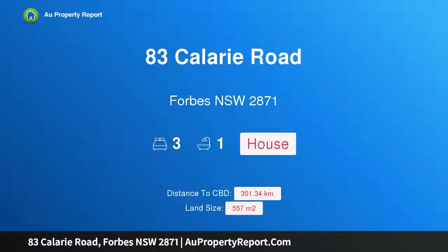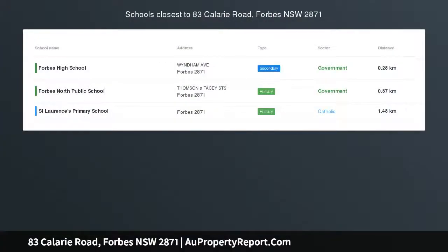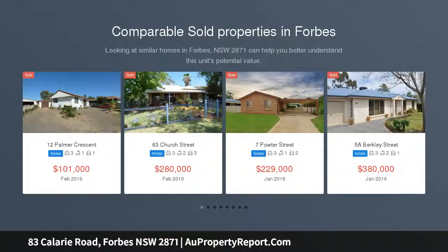Hi, I am glad to introduce property 83 Kalari Road, Fort New South Wales 2871. Fresh, modern, sophisticated living — 83 Kalari Road, Fort New South Wales 2871.